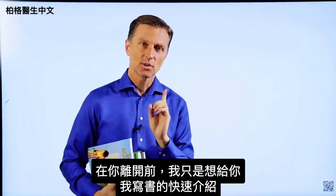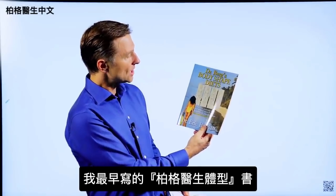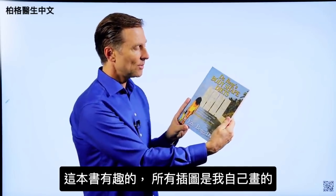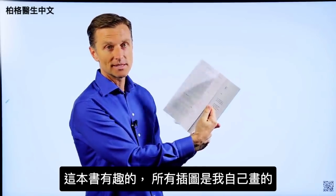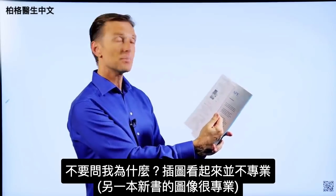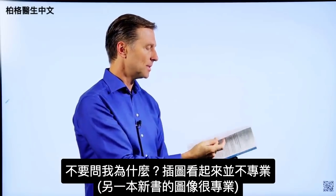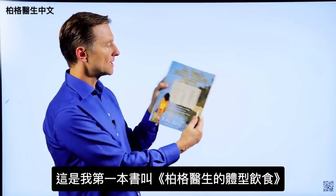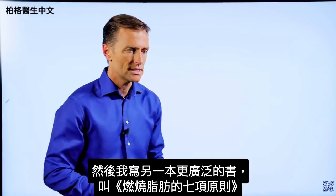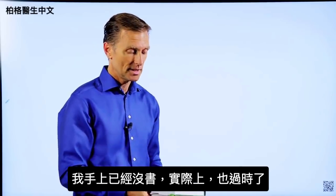Hey, before you leave, I just wanted to give you a little quick history on some of the books that I wrote. This was one of the first books — it's called Dr. Berg Body Shapes. It was my attempt at writing about body types. What was very interesting about this book is I actually did all the images myself. They look actually not quite as professional as some of the images in the new book. This is my first attempt right here, called Dr. Berg's Body Shaped Diets.